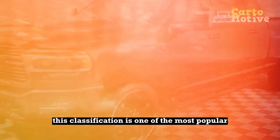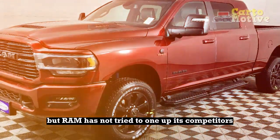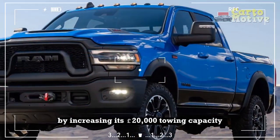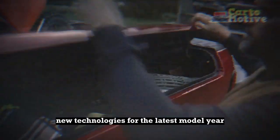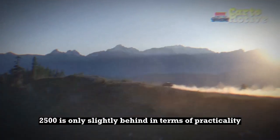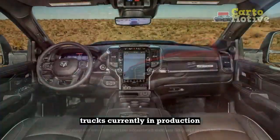This classification is one of the most popular in the automotive industry, but Ram has not tried to one-up its competitors by increasing its 20,000-pound towing capacity. Instead, the pickup is benefiting from several new technologies for the latest model year. This may be a smart move since the Ram 2500 is only slightly behind in terms of practicality and is arguably one of the best heavy-duty trucks currently in production.